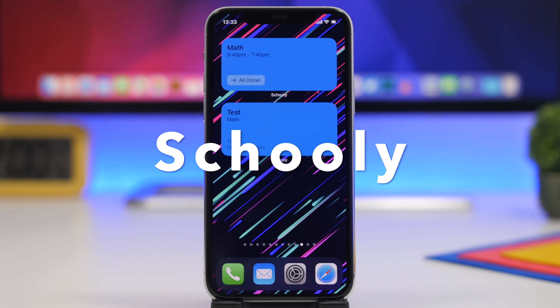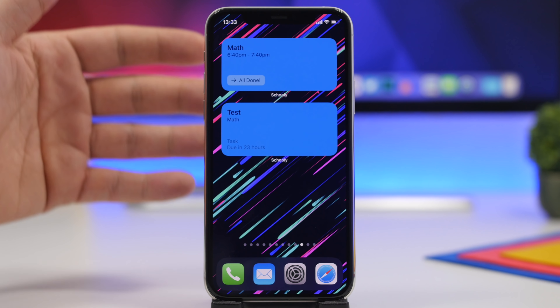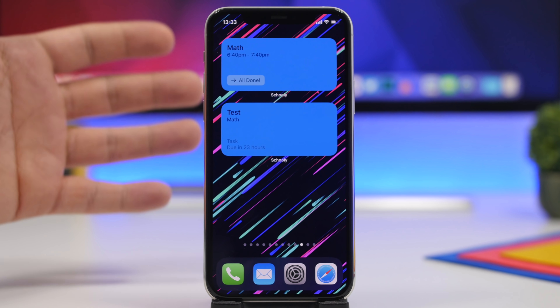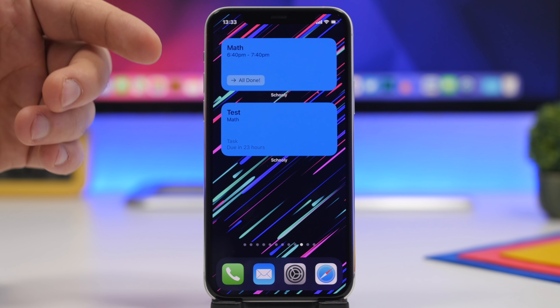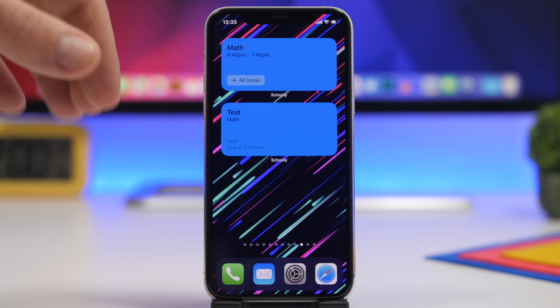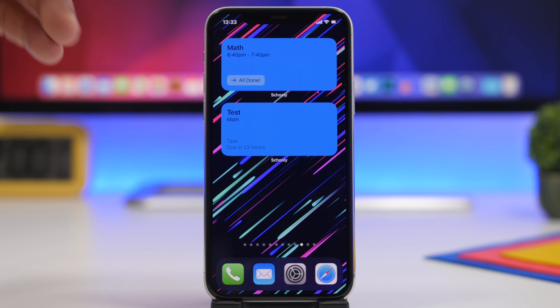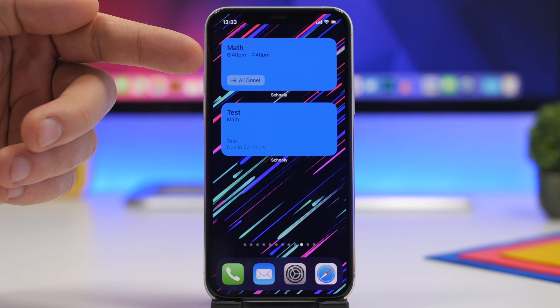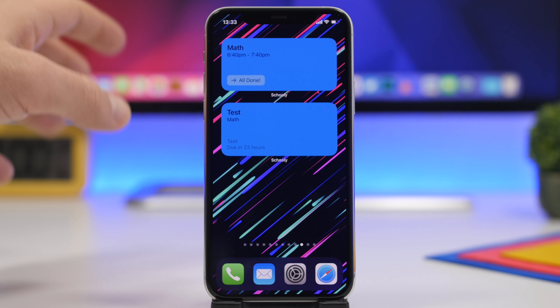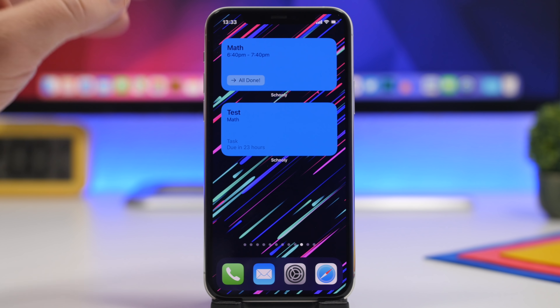Next up is Schooly, a popular app that has also been updated with iOS 14 home screen widgets. The widgets show your school schedule and your due work. There are different widget types — some for due work and others for your upcoming schedule — so if you want to keep track of all of that, this app is a great option.